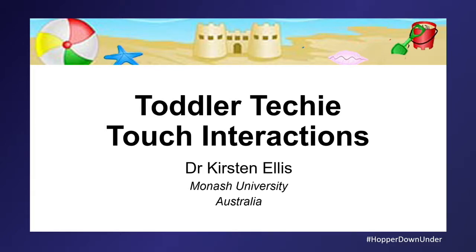Today I'm here to talk about toddler techie touch interactions. I had three children — now 17 and 19 — and children were really bad at using a computer mouse. When you said move the cursor up the screen, they would lift their hand. You actually had to tell them to move the cursor forward in order to move it up the screen. So there's a mental rotation in that.